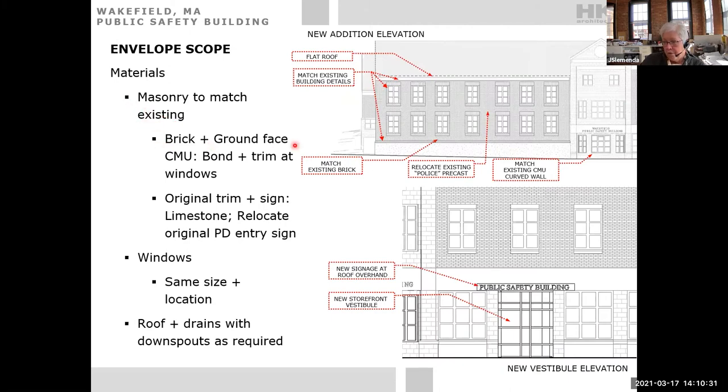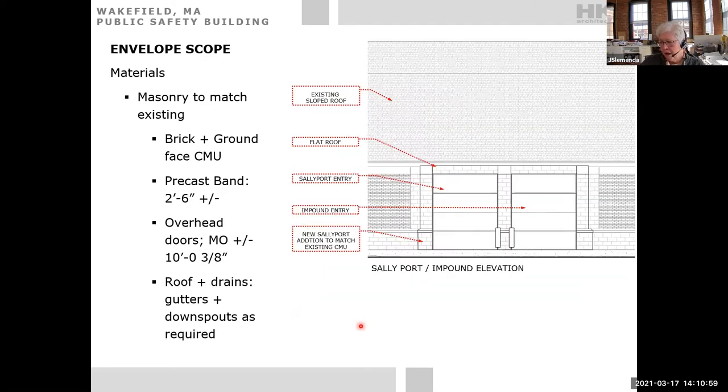Materials will include brick, ground-face CMU, with bond and trim at the windows matched to the original. The existing limestone trim will potentially be relocated. Windows will maintain the same size and location — the openings are essentially pulled forward, preserving the existing rhythm. Roof drains and downspouts will be added as required. On the rear side, masonry will match the existing brick and ground-face CMU, though the very small door height and limited space above the sally port present a significant challenge, with options including a dormer or shed roof.